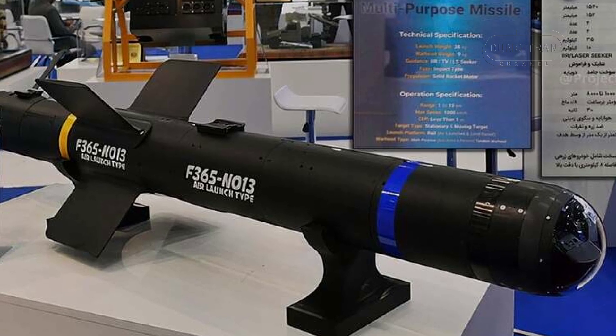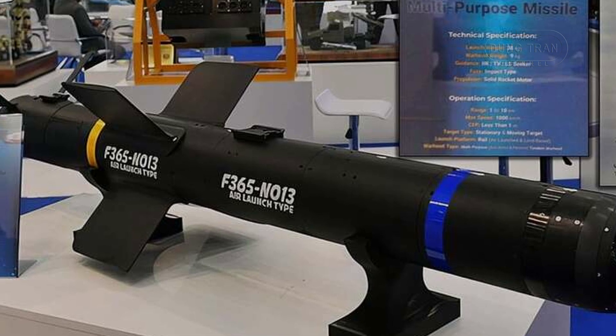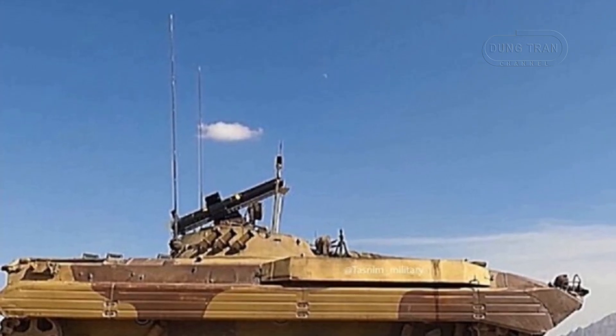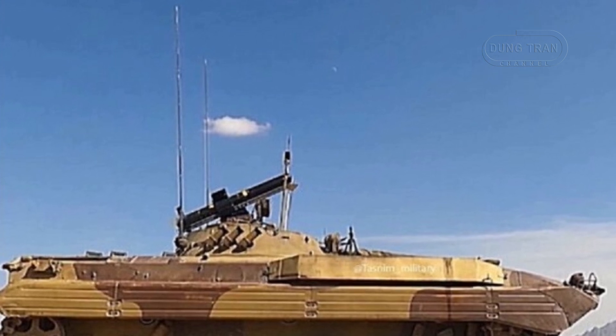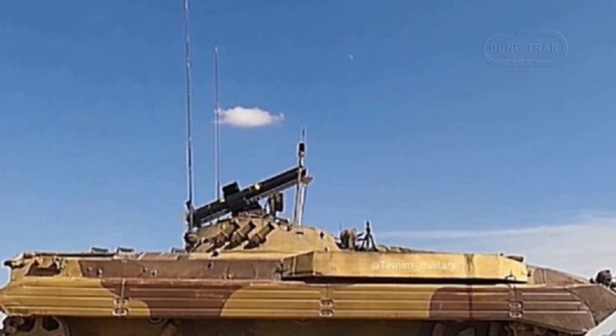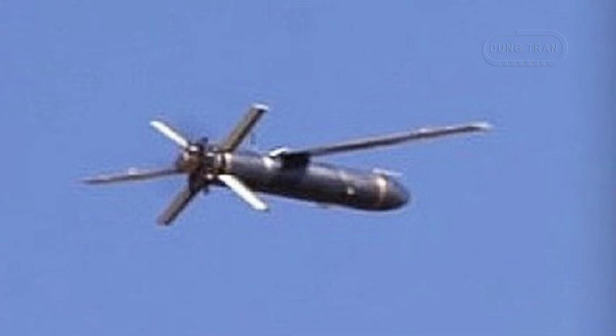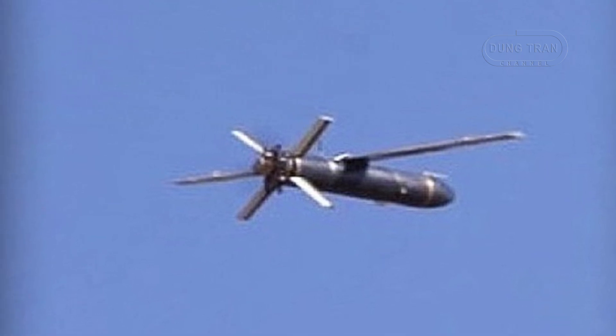The introduction of the Saadid-365 aligns with Iran's asymmetric warfare doctrine, which prioritizes indigenous technological advancements and cost-effective means to counter superior Western and regional adversaries. Given Iran's constrained defense budget relative to its rivals, cost-effective and locally produced weapons like the Saadid-365 allow Iran to maintain credible deterrence and provide advanced military assets to its regional allies and proxy forces, such as Hezbollah and various militias in Syria, Iraq and Yemen. Iran's military doctrine emphasizes self-sufficiency in defense production, and the country's defense industry has also demonstrated adaptability in overcoming technological gaps through the acquisition and reverse engineering of foreign weaponry.